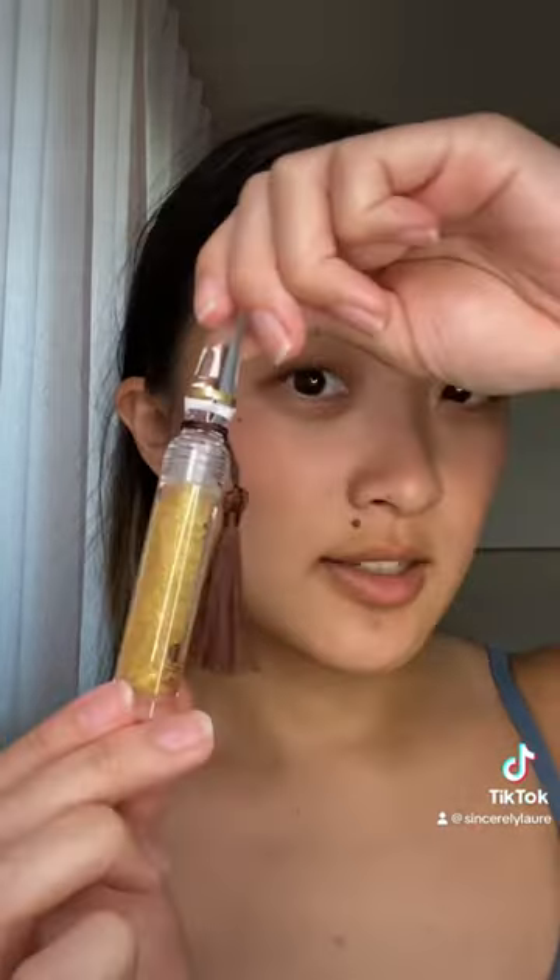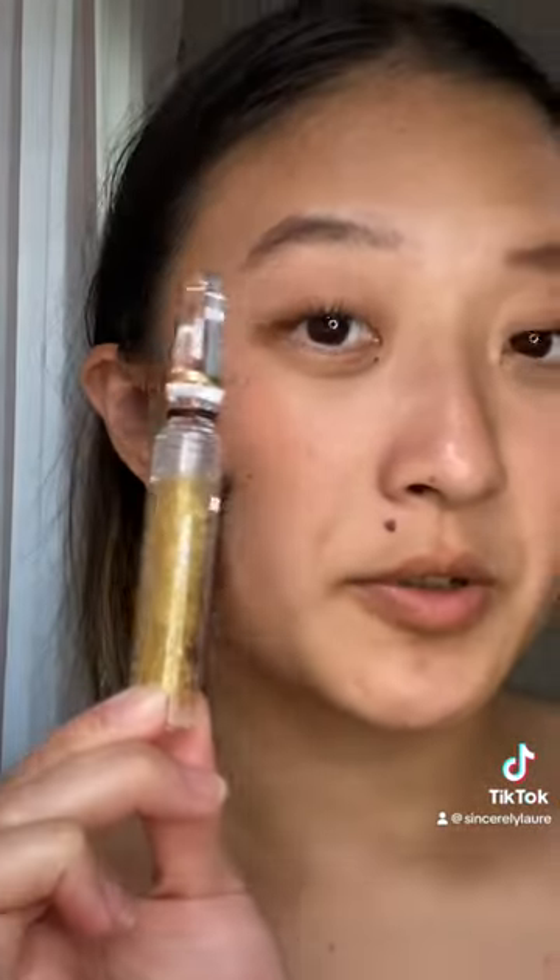SheGlam came out with a Harry Potter collection and I'm a huge Harry Potter fan. It was so hard not to buy everything — I literally wanted it all — but I had to control myself a little bit. I got their lip gloss, this is the Felix Felicis potion. The packaging even looks like the potion, and the lip gloss is like a sparkly gold color.